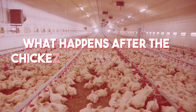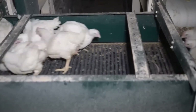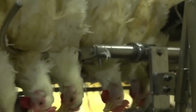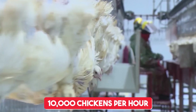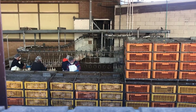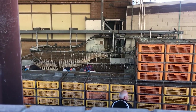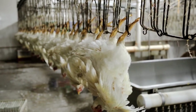Have you ever thought about what happens after the chickens are fully grown? In advanced processing facilities, the journey continues with precision and care. These facilities are designed to handle massive operations, processing up to 10,000 chickens per hour to meet global demand — that's nearly 240,000 chickens processed daily in some of the largest facilities worldwide. The process begins with humane, automated slaughter systems that comply with strict international standards, ensuring both efficiency and ethical practices.